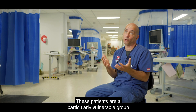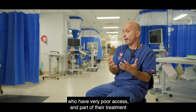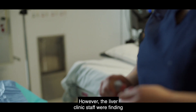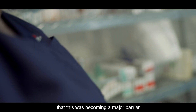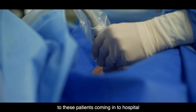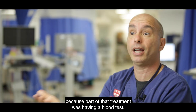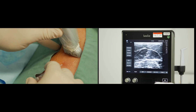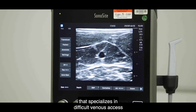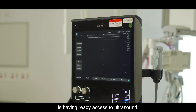These patients are a particularly vulnerable group who have very poor access, and part of their treatment requires a blood test. However, the liver clinic staff were finding that this was becoming a major barrier to these patients coming into hospital and having the treatment they required.